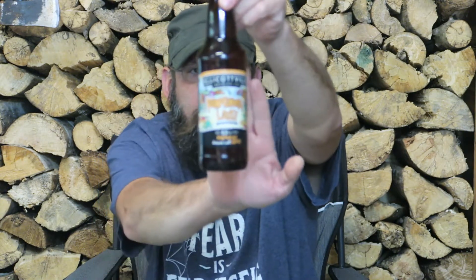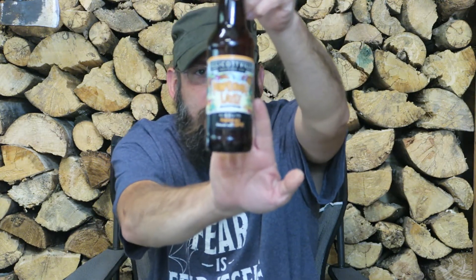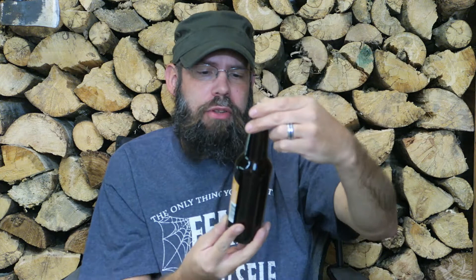Our first one is brought to us by El Cottonville — hopefully you guys can see that — this is Pumpkin Bill Latte. This is a seasonal ale, alcohol is 6.5%, and it is a pumpkin ale brewed with coffee.